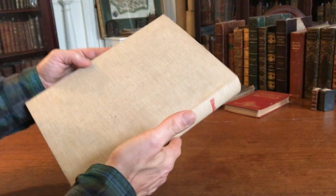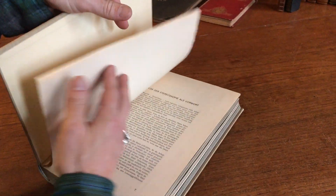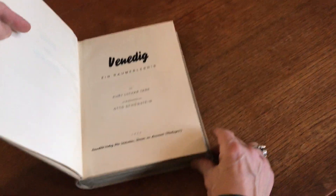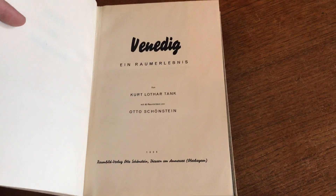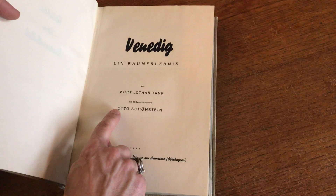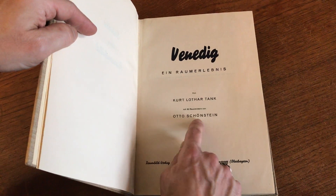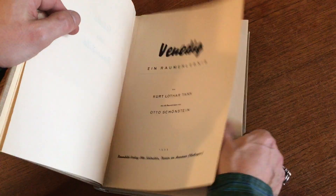Here is a beautiful example of this 1935 StereoView book printed in Germany on Venice. It's by Kurt Tank and has 60 original StereoViews by Otto Schoenstein.